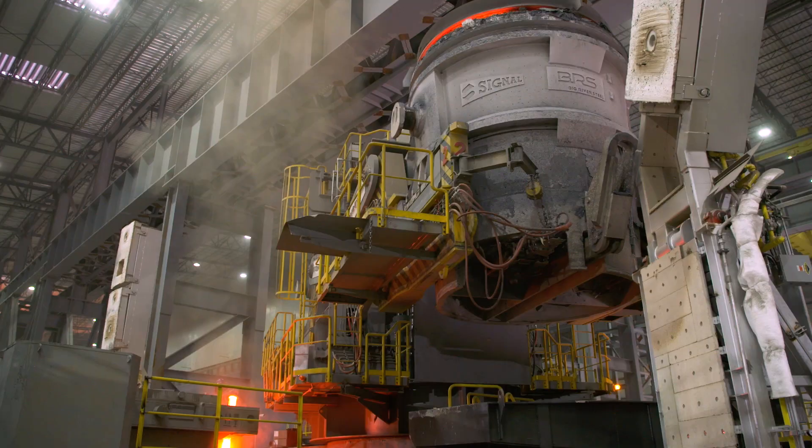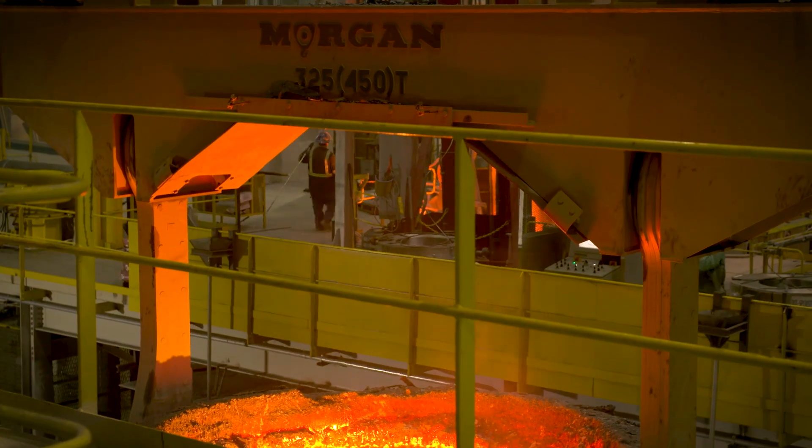The biggest killer for us in the hot mill is unscheduled downtime. This place is scheduled to run 365 days a year unless it's planned downtime. An unpredictive failure might cost you five hours. If I've planned for it, it may take me two hours.